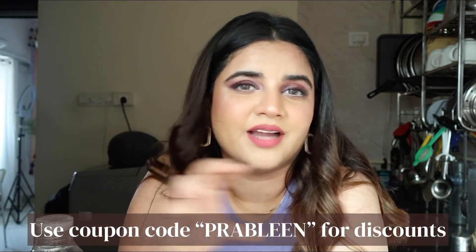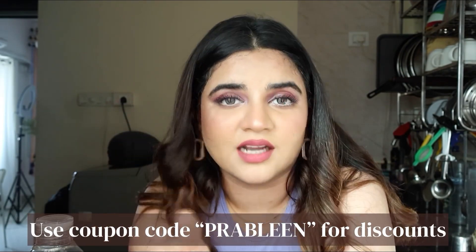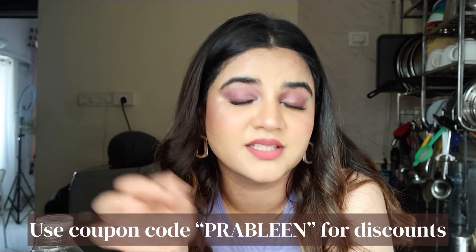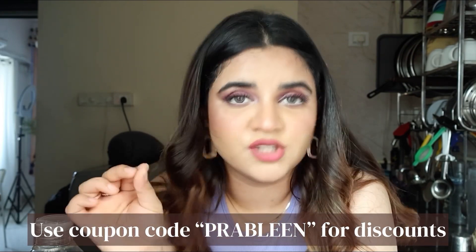You can also use this coupon code — I'm going to flash it right here — to get discounts. Make sure to get it for yourself if you're suffering from PCOS. It is a game-changer product.